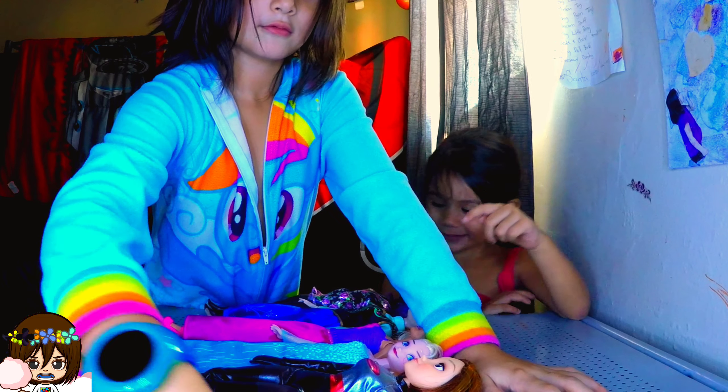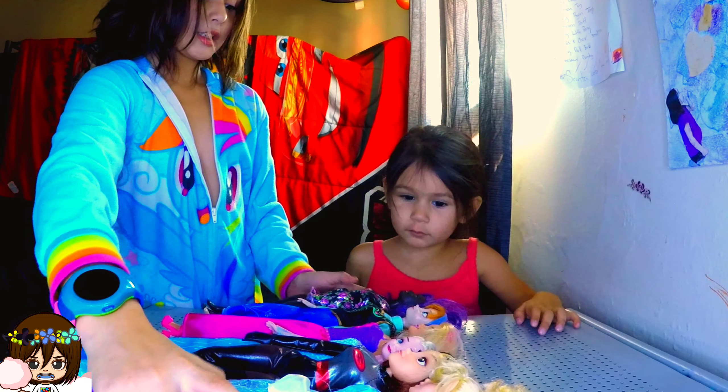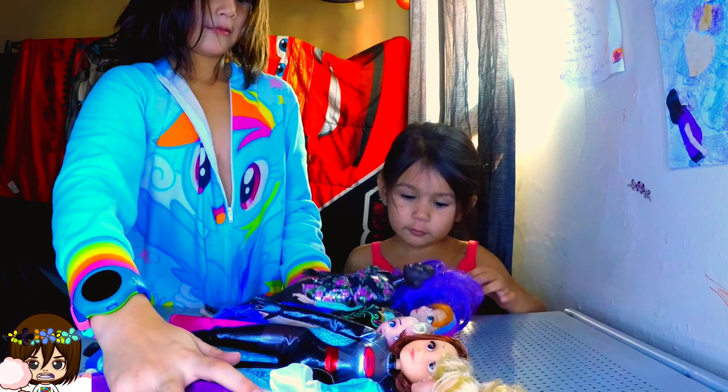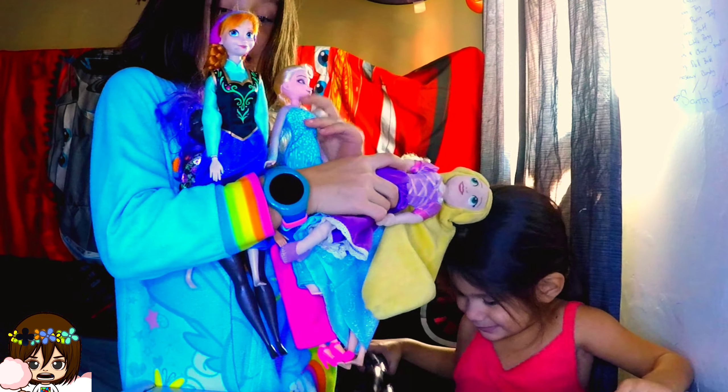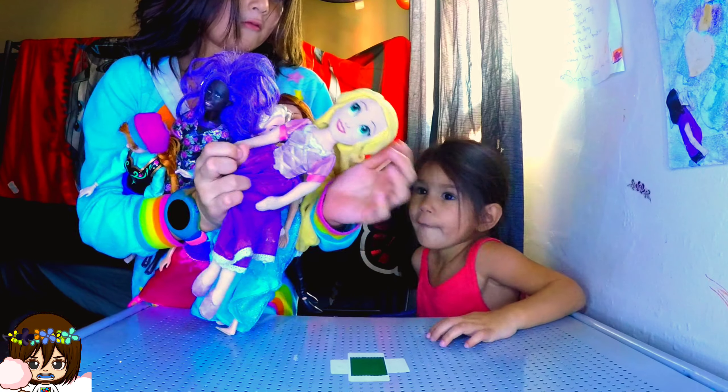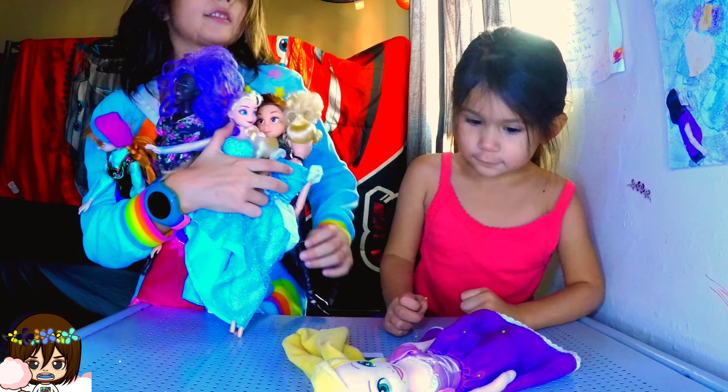Hey guys, today we're going to do the Barbies. Today we're from Maggie, from Chella. She got us these Barbies — Elsa and Barbies to swim. There's two. Let's see what's inside.